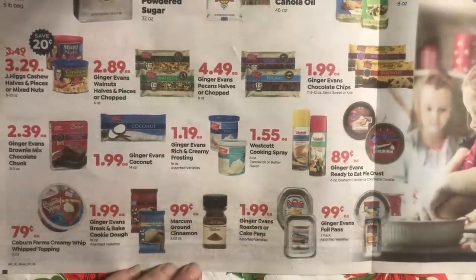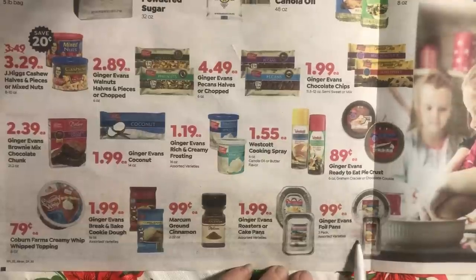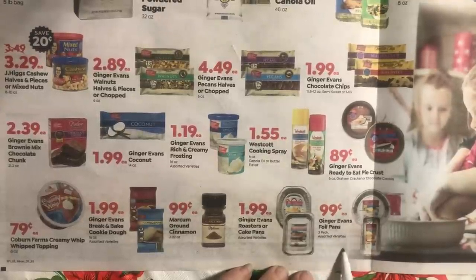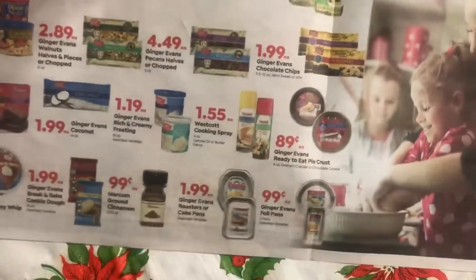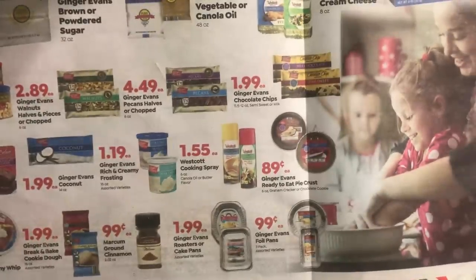I want to point out these Ginger Evans foil packs — they're 99 cents and actually cheaper than the Dollar Tree. If you look at the tiny print, it says three packs, so you get three instead of two like you get at the Dollar Tree. So if you have a Save-A-Lot nearby, now's the time to go there instead.